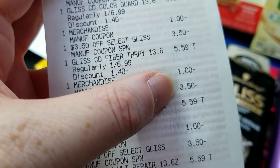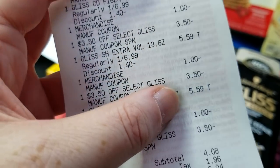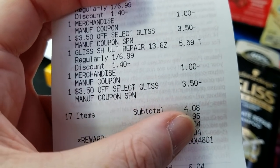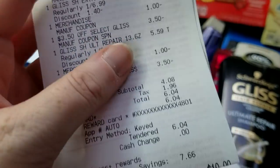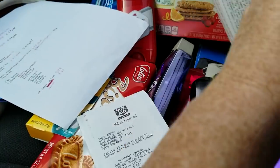Looking at the receipt, the store total shows $5.08, and that was because of a little bit of overage from the Biscoff. Then I got ten dollars back for the Gliss monthly deal.